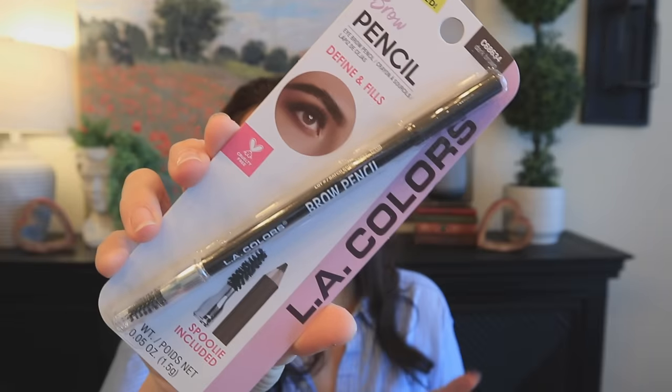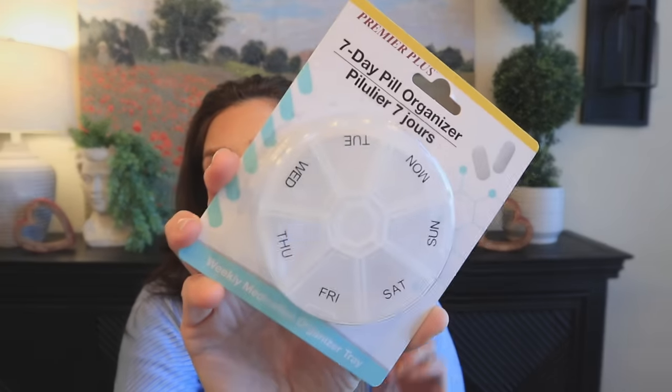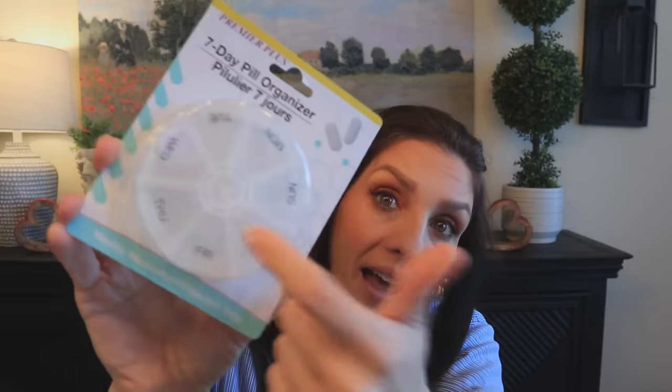I had to restock my favorite eyebrow pencil — literally wearing it now, I get the color dark brown. Then I picked up this seven-day pill organizer. I desperately need this for traveling with all my vitamins. I did a sponsorship with Ritual and I actually spilled a bunch of my multivitamin pills on the hotel bathroom floor and lost half the bottle — wouldn't have happened had I had this organizer.